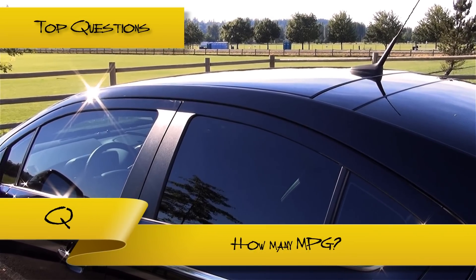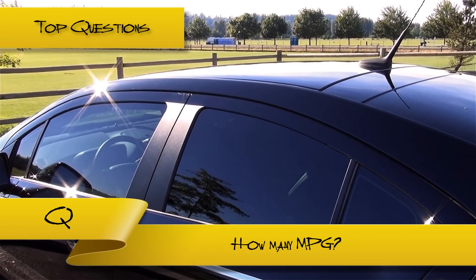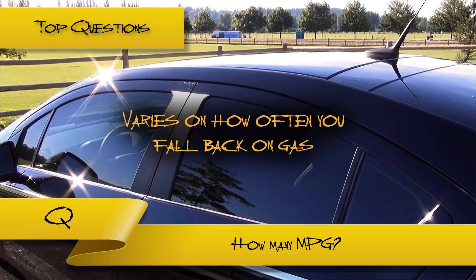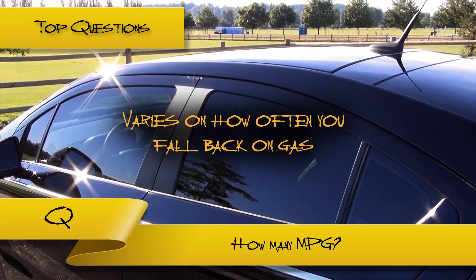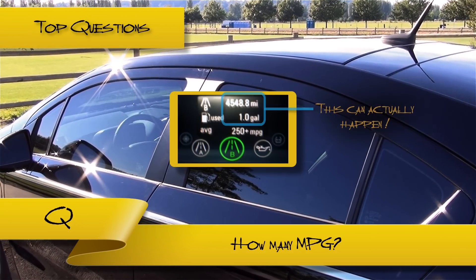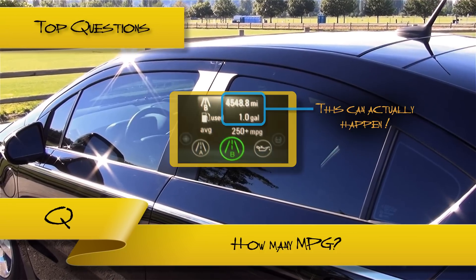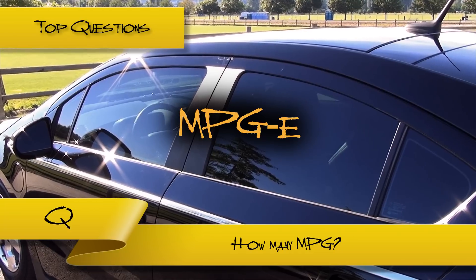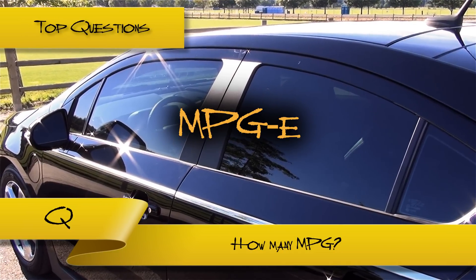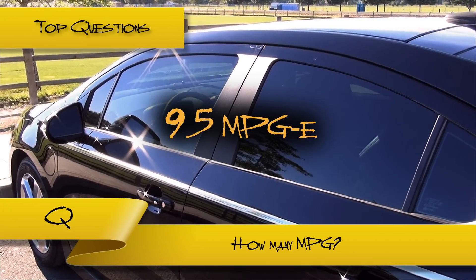How many miles per gallon can you get with this car? Now this is complicated. Since the car does not always use gas, you can get a wide degree of measurements. If your commute always falls within the electric range, you could actually yield as much as 4,000 miles per gallon, and maybe more. These cars have a special measurement known as MPG-E, which takes the equivalent of MPG and compares it to the usual costs of paying for gas. The Volt gets 95 MPG-E.